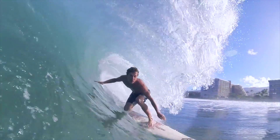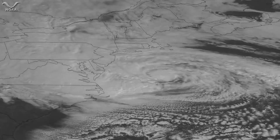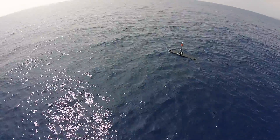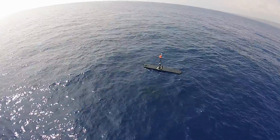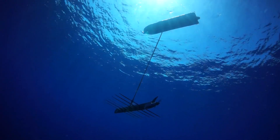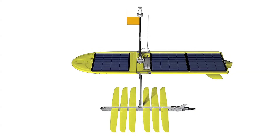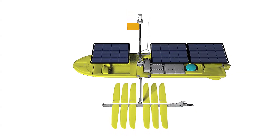The ocean is full of power and information. The WaveGlider is designed to capture both. It's the world's first ocean robot propelled by wave and solar power. On the surface, the floating platform offers a modular design with everything needed for a self-contained data collection system.